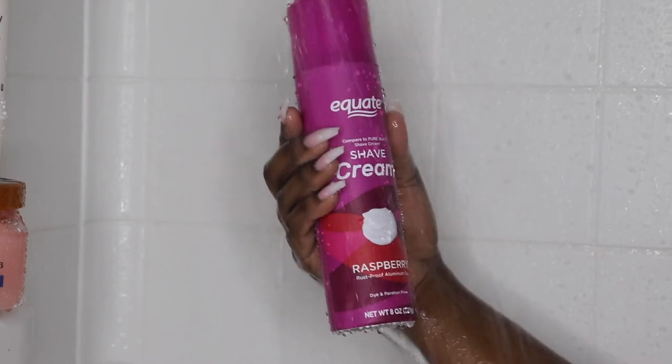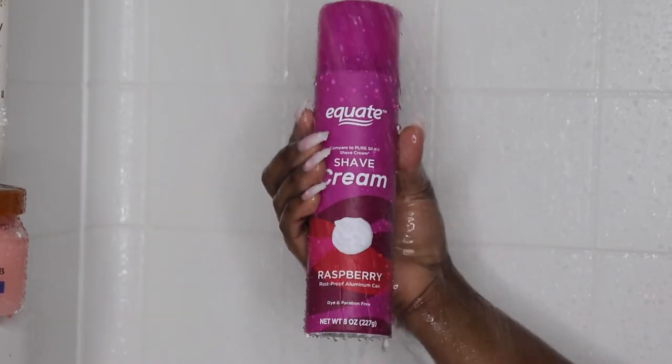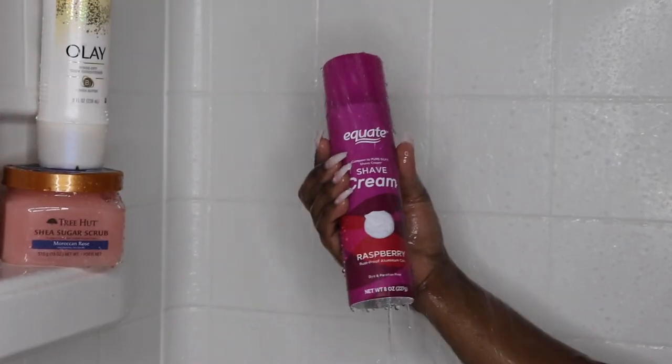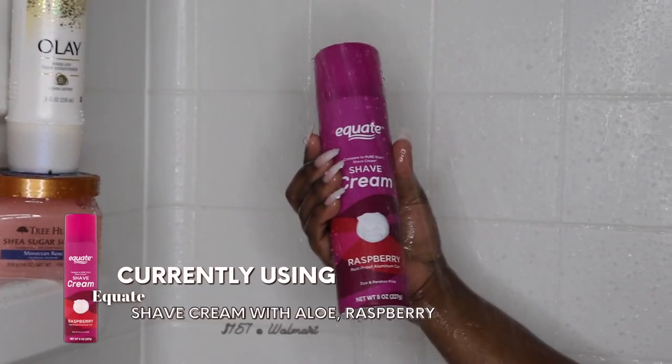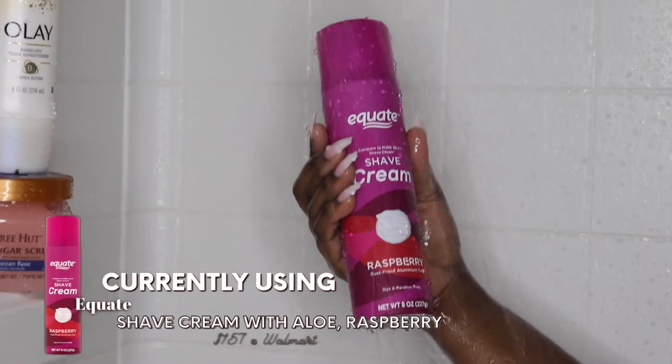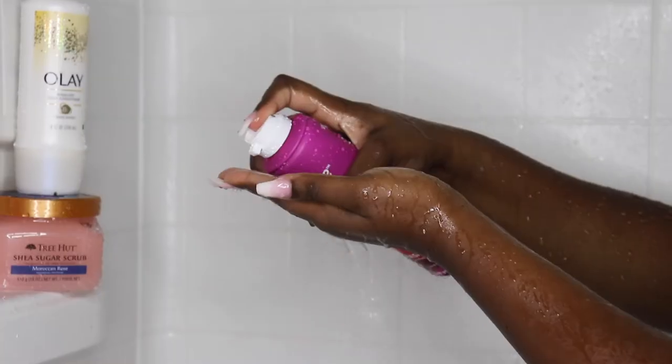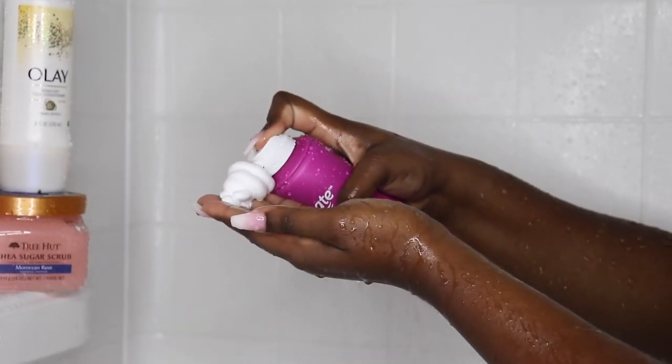This routine is like my weekly — I probably only shave about once a week. The shaving cream that I used in this video is actually a very affordable option. This is the Equate, which I believe is a Walmart brand generic shaving cream. Honestly, it's usually probably best to go for things that don't have a scent to them.